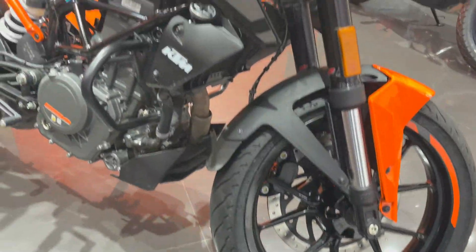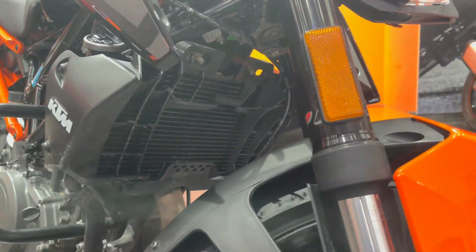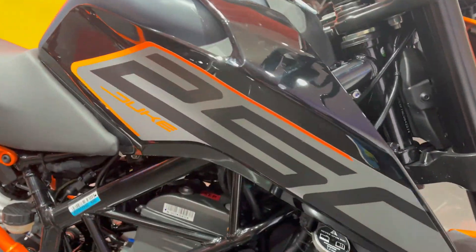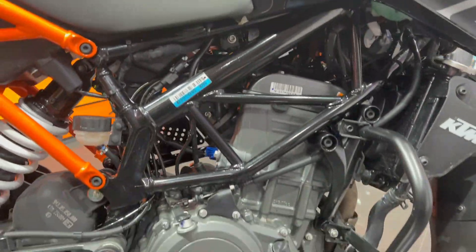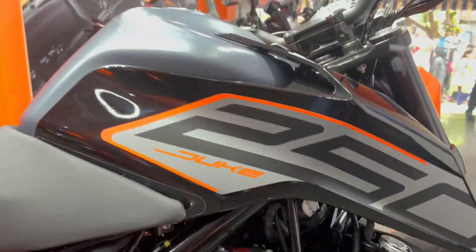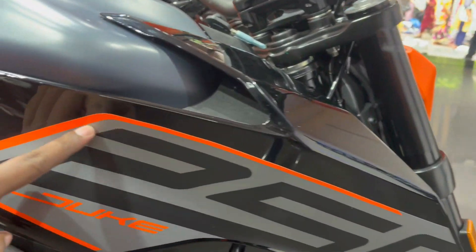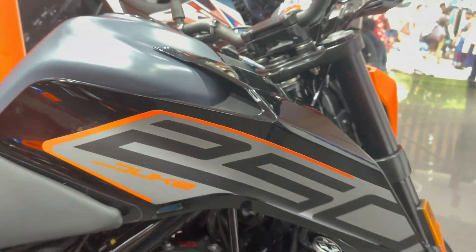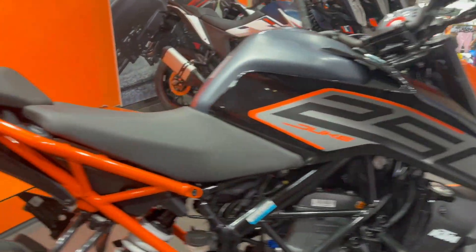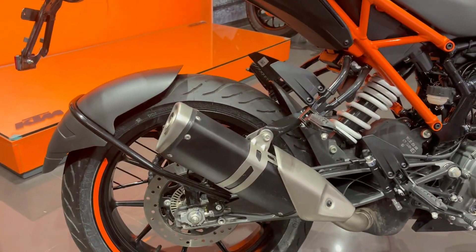Now talking about the side profile, the bike has a liquid cooling system and 250cc engine with a six-speed gearbox. You get to see the new seat cover which is very beautiful — this orange color has now been added. You can see the seat cover and the frame as well.